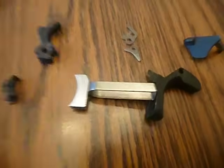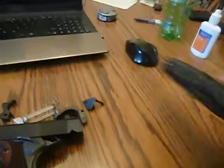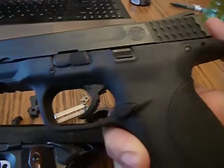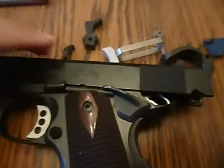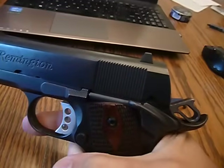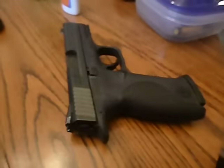Let's count the safeties in a 1911: the thumb safety does three actions, the grip safety is the fourth, and the Series 80 firing pin block is the fifth. There are five safeties preventing a 1911 from going off while carried cocked and locked. A striker-fired pistol has a piece of plastic trigger safety and a firing pin block that works off a trigger pull. So if you feared carrying a 1911 cocked and locked, it's not dangerous at all — you have to grip it, turn the safety off, and then you're at the same point as your striker-fired gun.